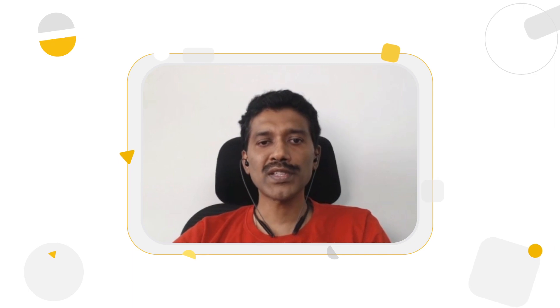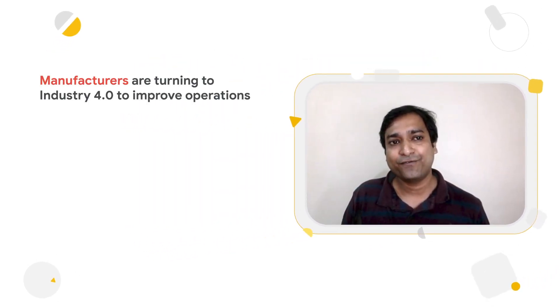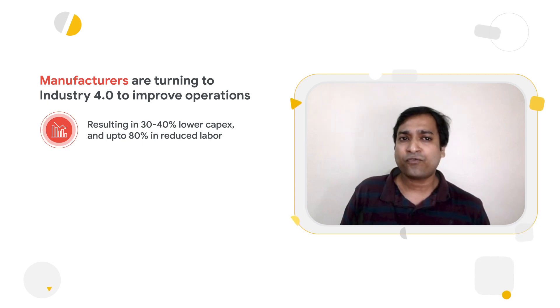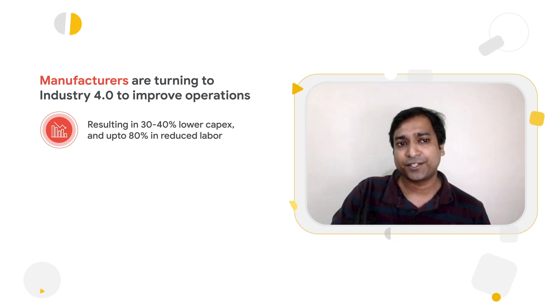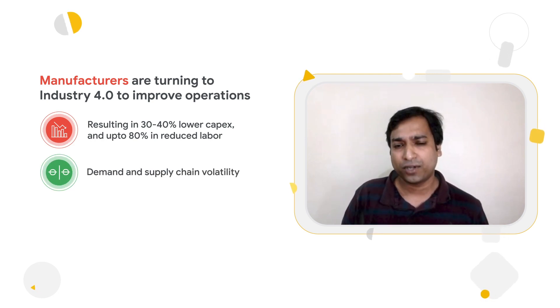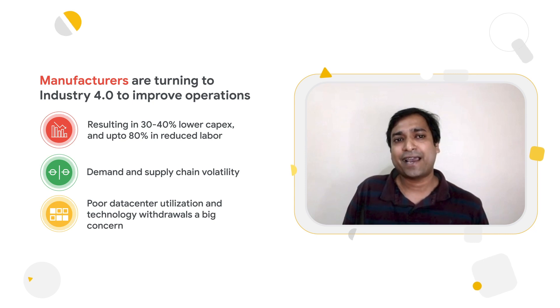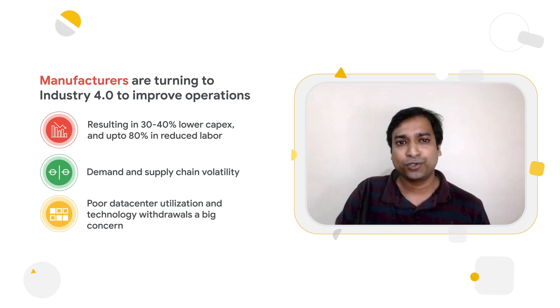Anthos is also highly relevant to manufacturing. Traditional enterprises are showing increased interest in embracing Industry 4.0 standards. Globally, around 70% of industrial companies are making it a top strategic priority, driven by automation enabling labor cost savings of 80% or less and 30 to 40% savings in capex. Manufacturers are also faced with demand and supply chain issues, especially during this pandemic and resulting lockdowns. Geographical expansions and rollouts of new products are impacted. They have traditionally had poor data center utilization, technology withdrawals, and end-of-life challenges for licensed products such as Windows 2008.